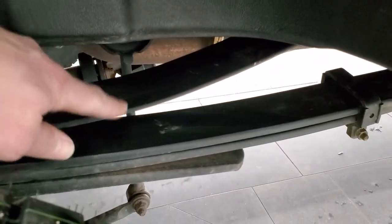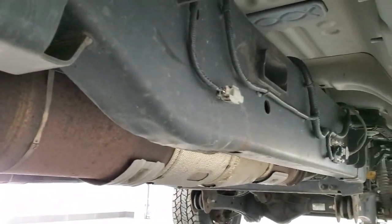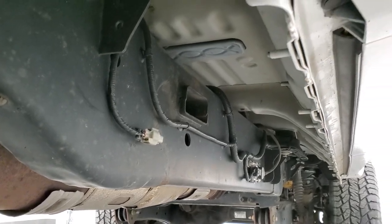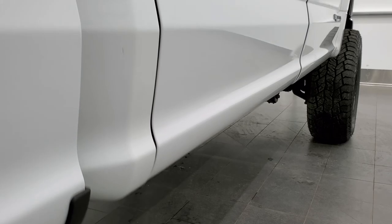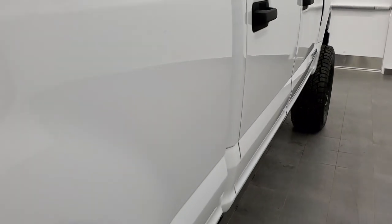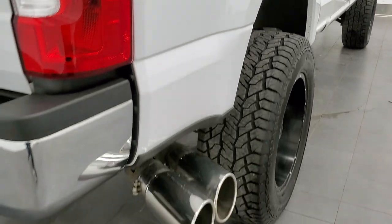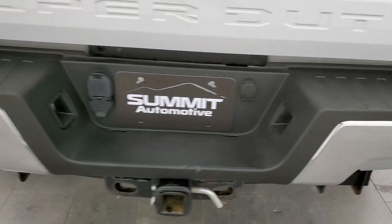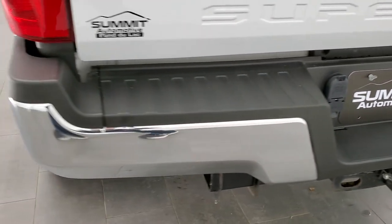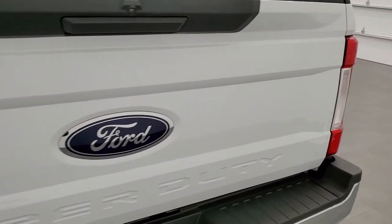It does have the camper package with the anti-sway bar. Has all the remaining factory exhaust. Frame looks really good. Lower rockers look really good as well. I didn't see any dents or dings down this side of the truck. Comes with some nice chrome-tipped exhaust. As we come around to the back of the vehicle, the rear bumper is in nice shape — no dents or dings on there. The tailgate is in really nice condition as well.